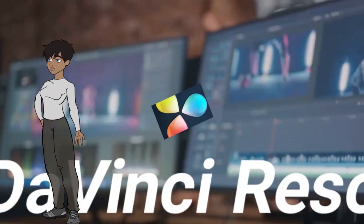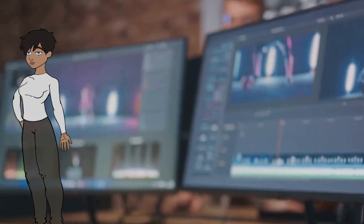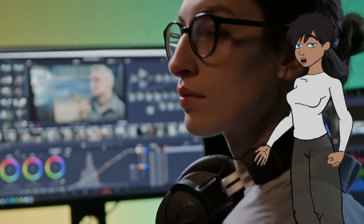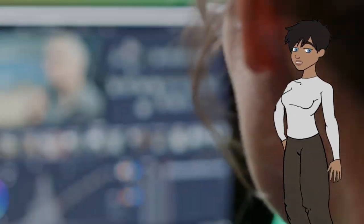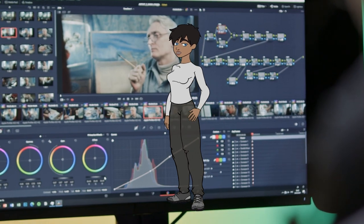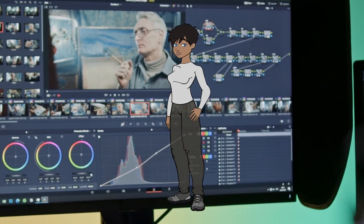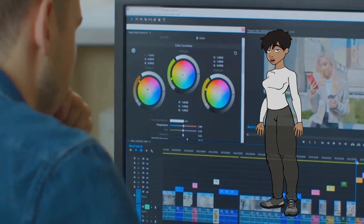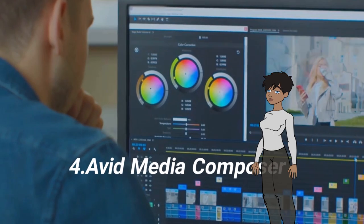3. DaVinci Resolve. Initially known for its color grading capabilities, DaVinci Resolve has evolved into a full-fledged video editing software with advanced features for editing, color correction, visual effects, and audio post-production. It offers a free version with robust capabilities. Example: color grading for feature films.